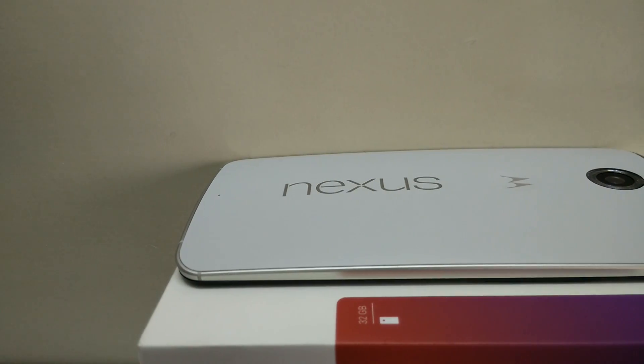Hey guys, this is Saurabh Nahar here from All About Technologies and today we'll be taking a look at the benchmarks on the new Nexus 6. So let's start.